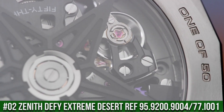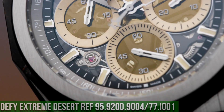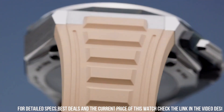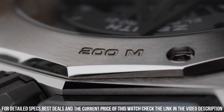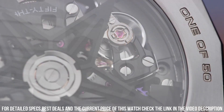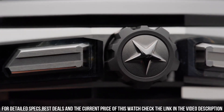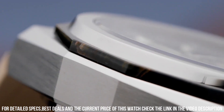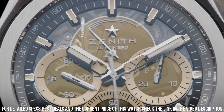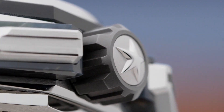Number 2: Zenith DeFi Extreme Desert, reference 95.9200.9004-77.I001. The quality is really outstanding at this price. Movement: El Primero. Components: 293. Frequency: 36,000 VPH, 5 Hz. Power reserve: minimum 50 hours. 1/100th of a second chronograph. Central chronograph hand making one turn each second. 30-minute counter at 3 o'clock. 60-second counter at 6 o'clock. Chronograph power reserve indication at 12 o'clock. Hours and minutes in the center. Small seconds at 9 o'clock. Material: titanium with Falcon's Eye. Diameter: 45 millimeters. Water resistance: 20 ATM. Dial: tinted sapphire with three beige-colored counters. Strap: titanium bracelet.